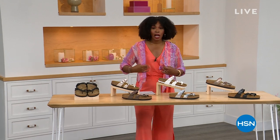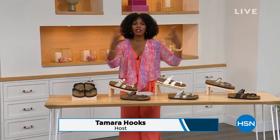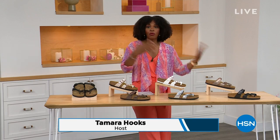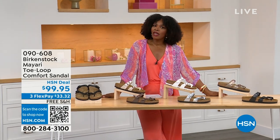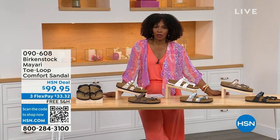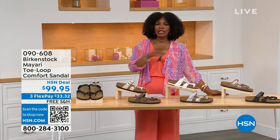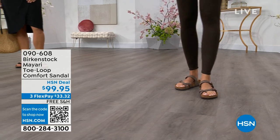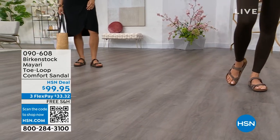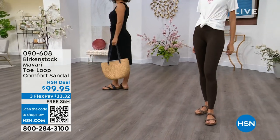For all of you who are still shopping for really great fashion, hang out with me again, because in addition to some of those great shorts and rompers and dresses that you may have just picked up, now you need some shoes. That's where the comfort — and consistency — of Birkenstock comes in. We've got them for you in this hour.